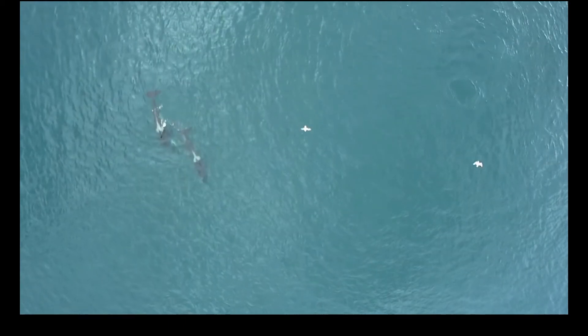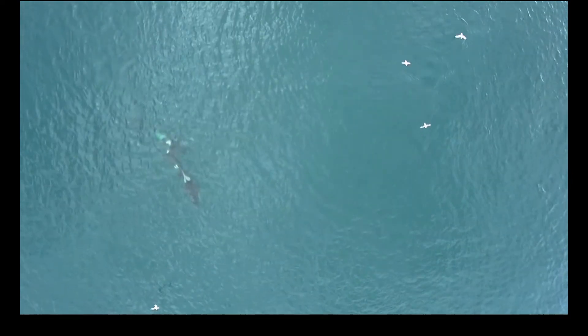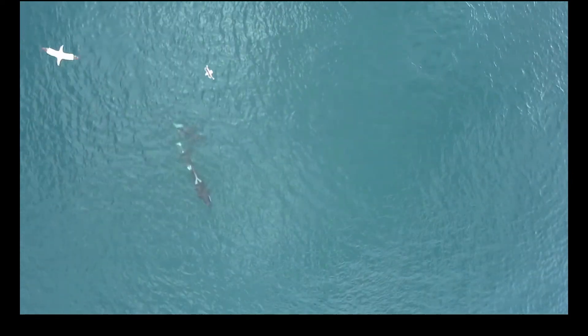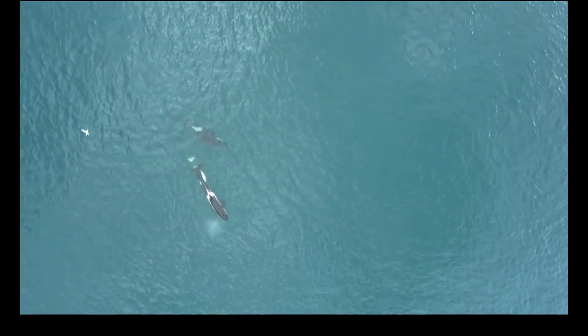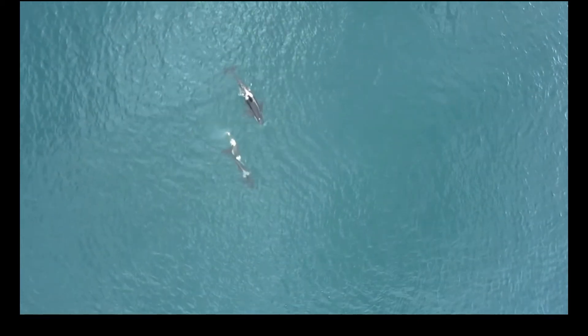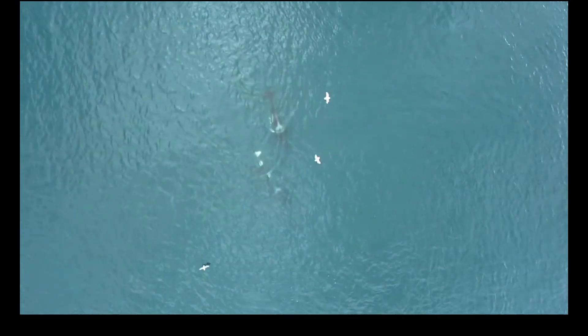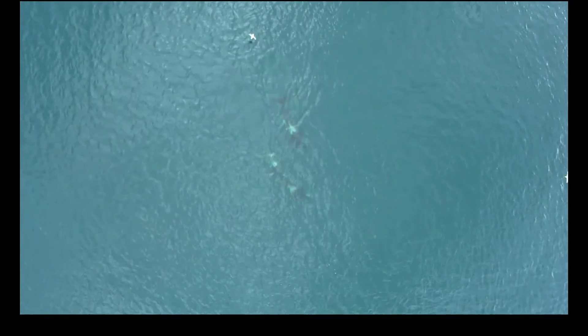The social structure of the orcas in Iceland seems to be less hierarchical than that of fish-eating whales in the Pacific Northwest, such as residents. Interestingly, when they come together in these large aggregations, they associate and socialize regardless of their differences in travel patterns or diet.